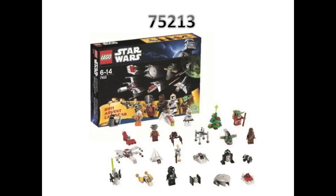The first one is the advent calendar, set number 75213. I'm not too crazy about it — I've never been crazy about the advent calendars. It looks decently interesting in the leaked image, but I'm just not too interested.